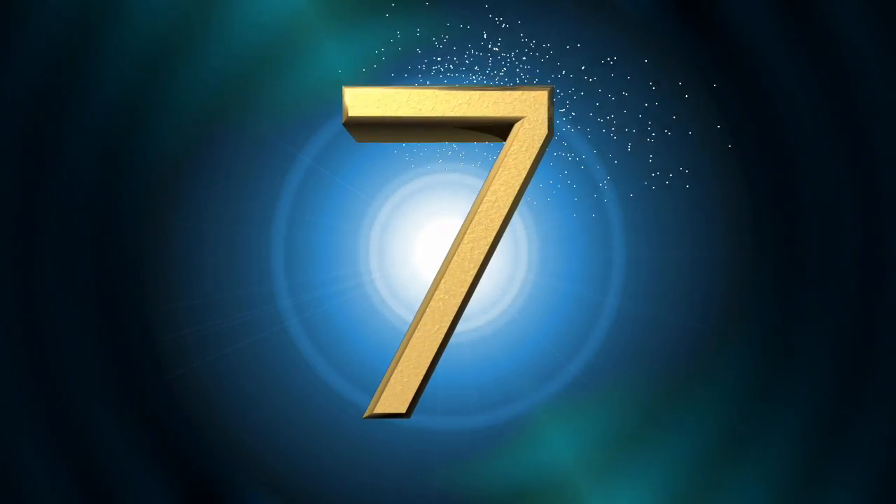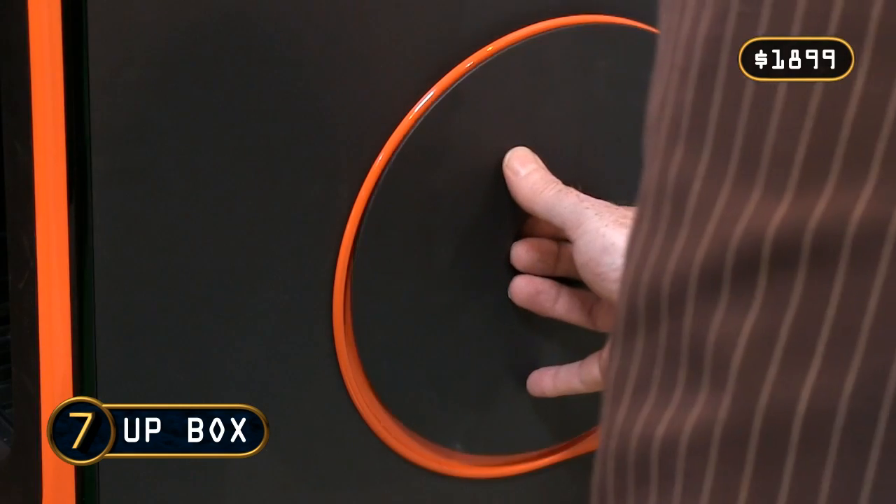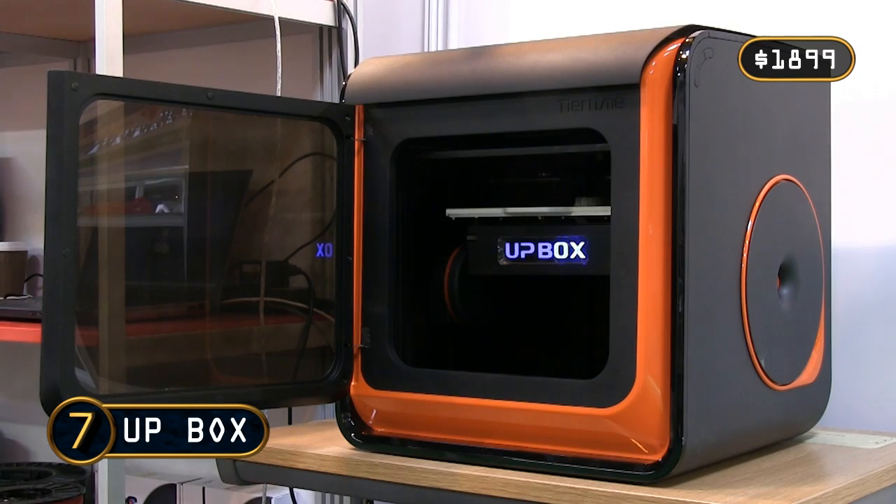At number 7, and also from TierTime, is the Up Box. This is a faster, fully enclosed printer and includes a HEPA filter to prevent fumes from escaping its build space. The Up Box is therefore a good choice if you want to do a lot of 3D printing in a domestic or educational setting.